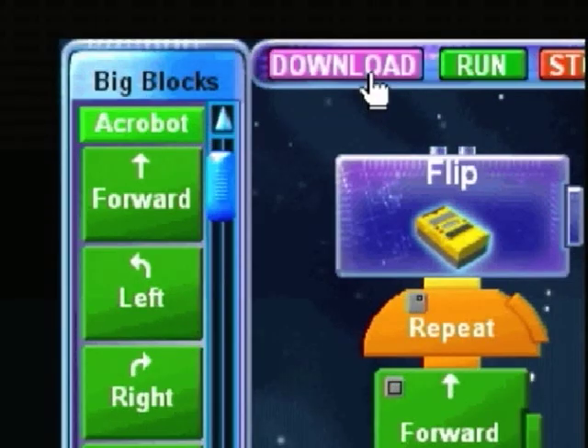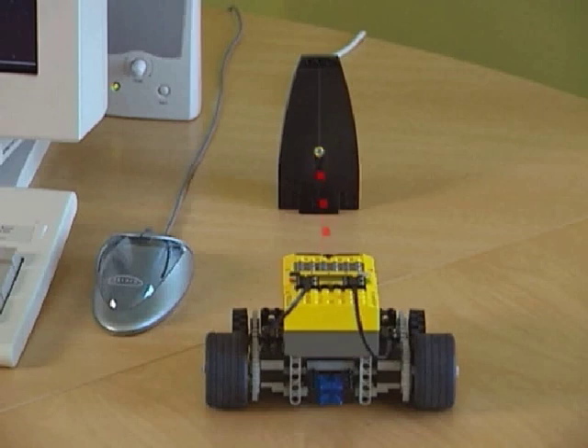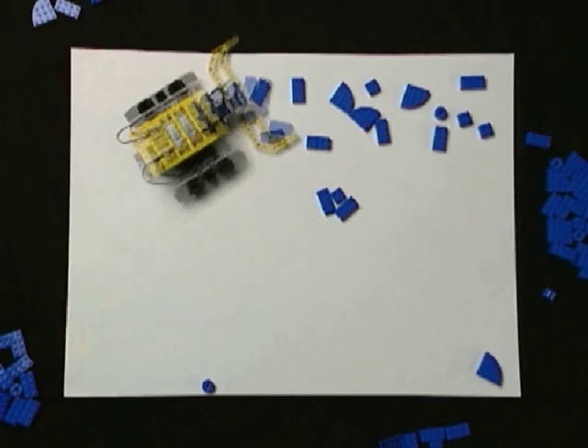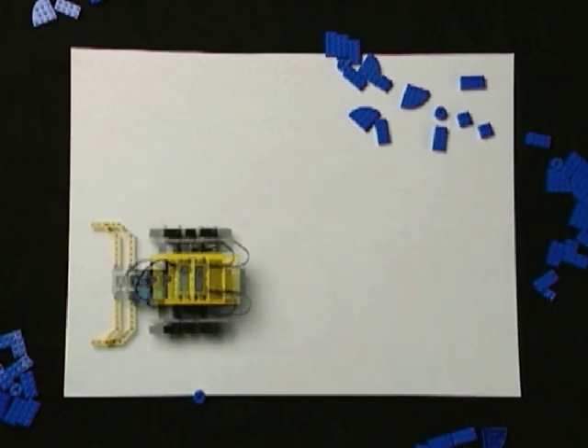Next, download the program to the RCX with an infrared beam. Now your robot is independent of your computer. Let it loose and see what happens.